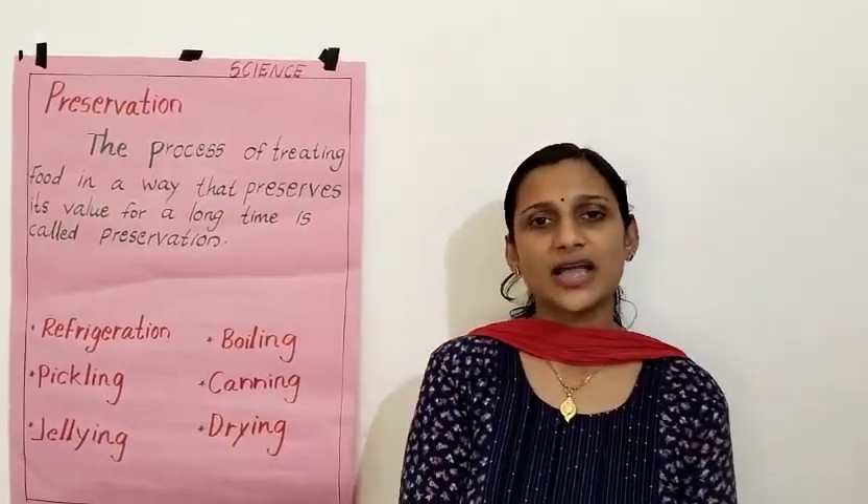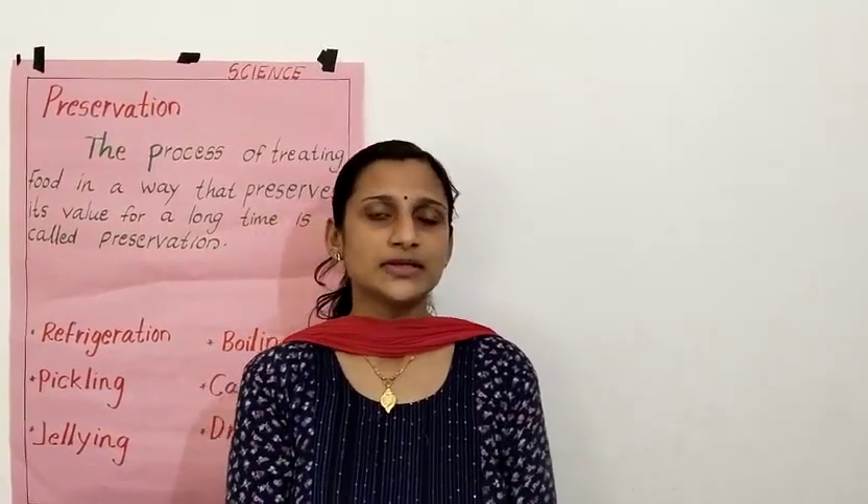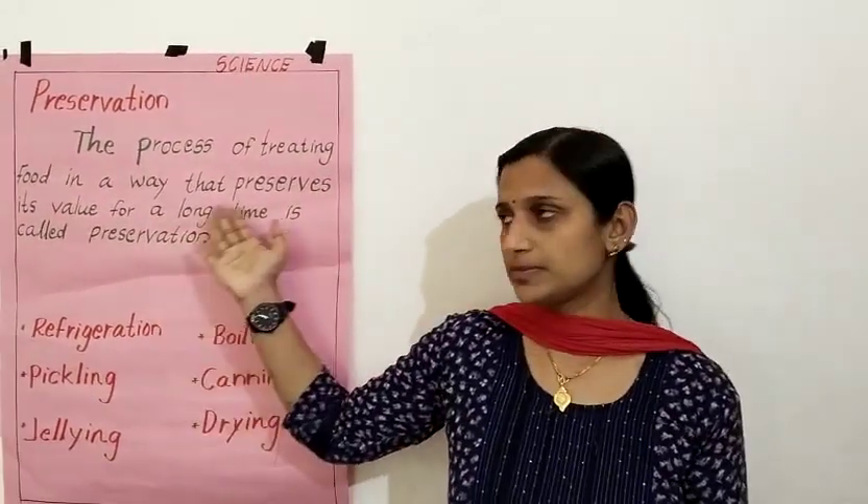Hello students. I hope all are doing well at your home. Today we are going to learn preservation — preserving food.